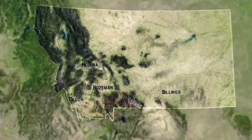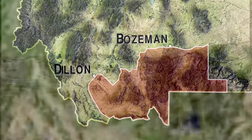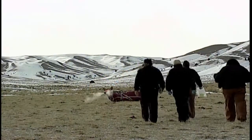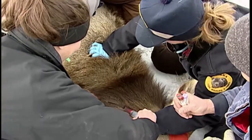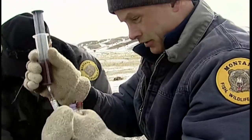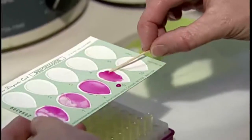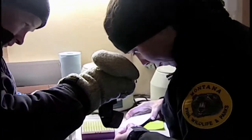Montana's current known area of brucellosis is located in the southwest corner of the state, an area that wildlife researchers are in the process of learning more about. It's a pretty significant area in Montana, and if you look at some of the other states, it's even larger. So our goal, hopefully, is to understand where it's at, learn a little bit more about it, and then start having those discussions on what do we do — is there anything we can do?